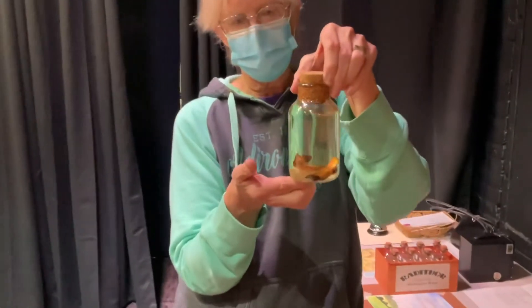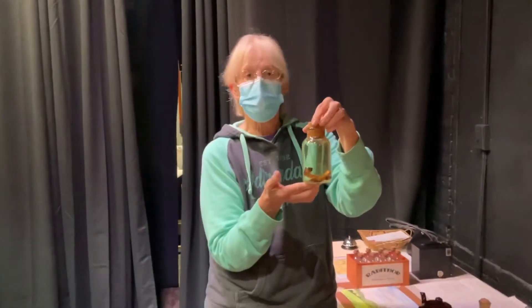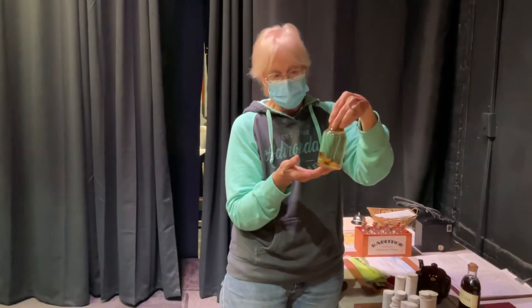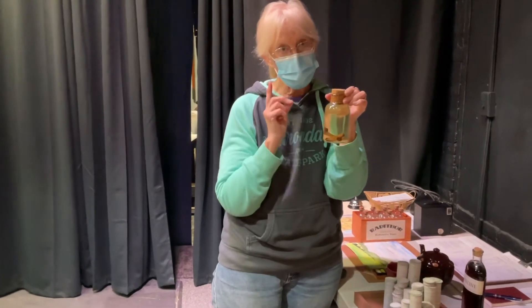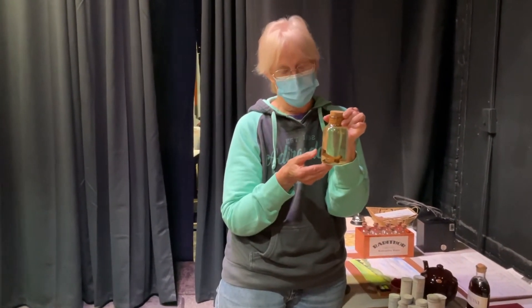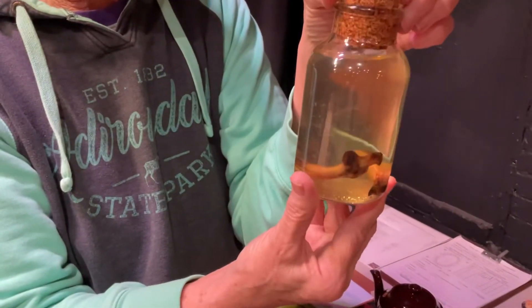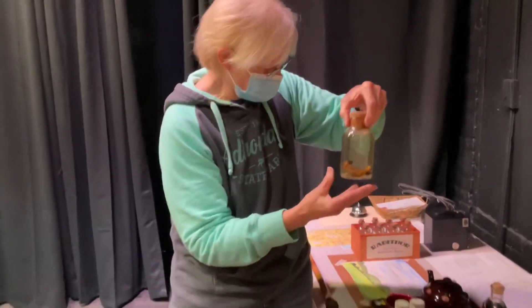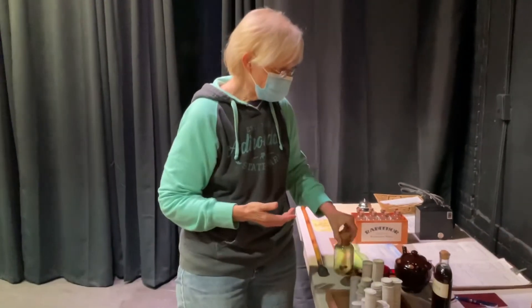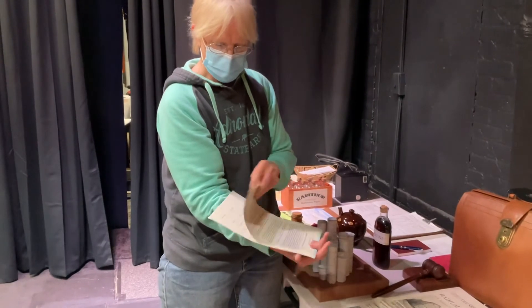This is supposed to be a specimen of the jawbone that the dentist removed from one of the girls. I was trying to figure out what I could use for the actual bone, and up in our prop loft at the theater we had some deer bones. I broke off a couple of the ribs to get the little curve, put a drop of yellow food coloring in there for the formaldehyde effect, and stuck a cork in it. So those are our specimens for that.